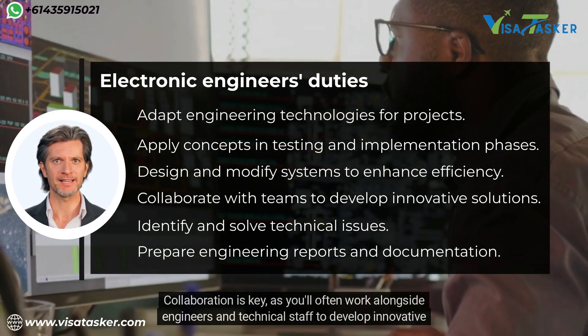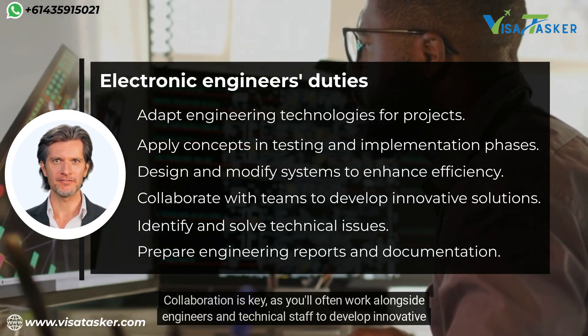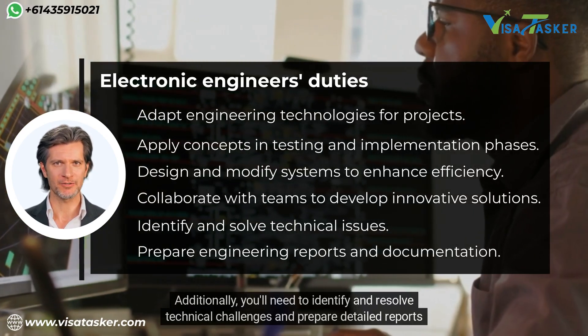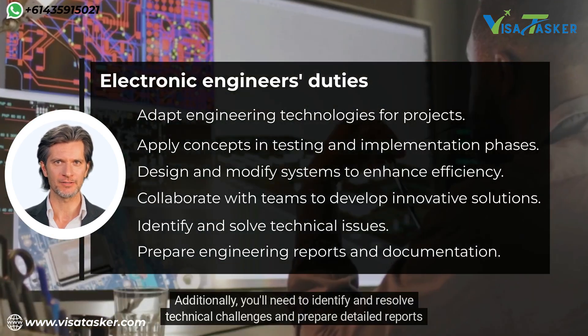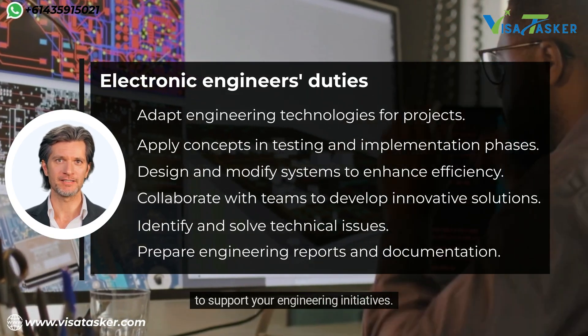Collaboration is key, as you'll often work alongside engineers and technical staff to develop innovative solutions. Additionally, you'll need to identify and resolve technical challenges and prepare detailed reports to support your engineering initiatives.